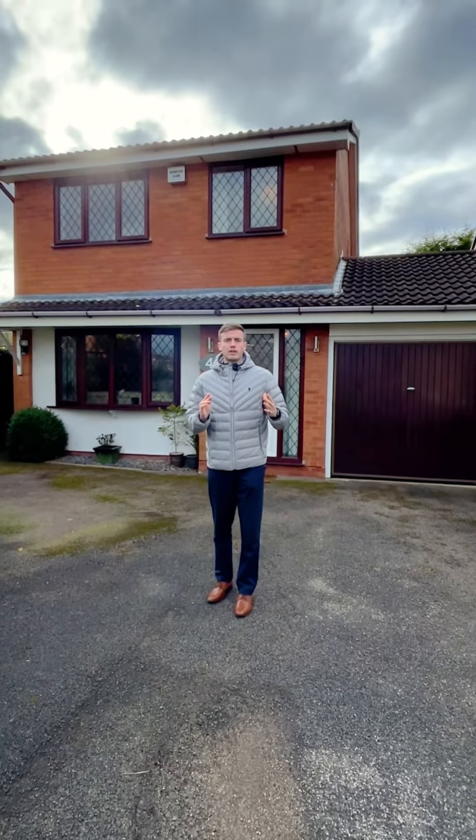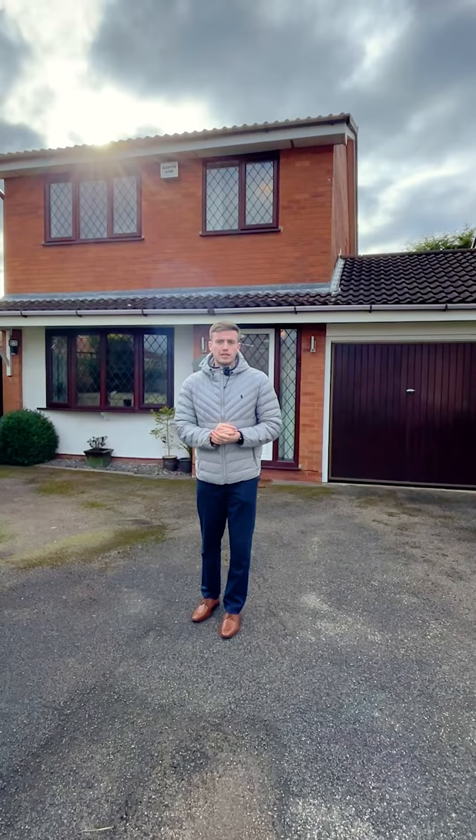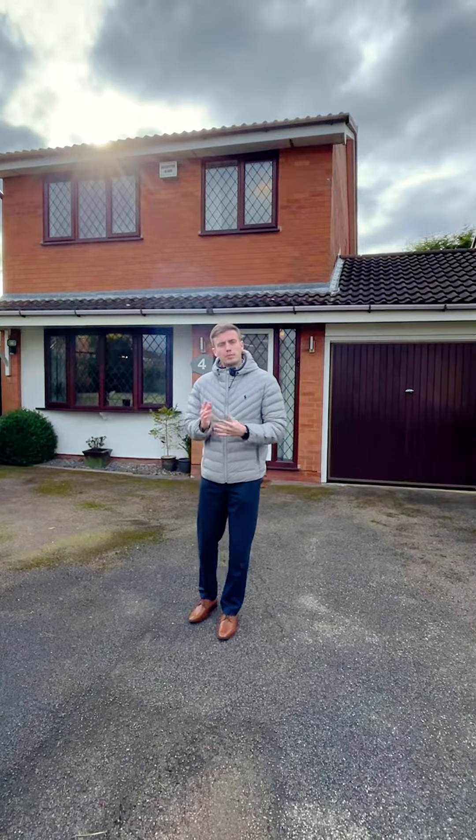Hello, it's Alex from Diemenco. I'm here in Monks Path on the ever sought-after Pensham Croft. I've got a lovely three-bedroom detached family home behind me. Please come and take a look.